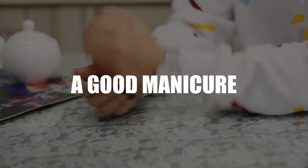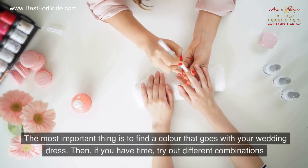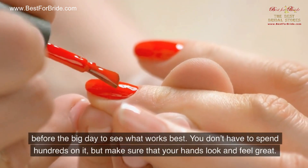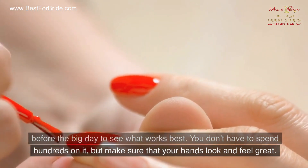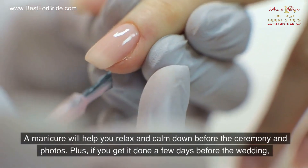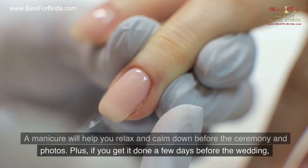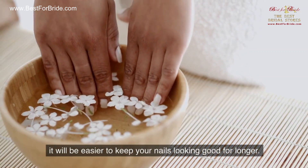Number 8: A Good Manicure. The most important thing is to find a color that goes with your wedding dress. Then, if you have time, try out different combinations before the big day to see what works best. You don't have to spend hundreds on it, but make sure that your hands look and feel great. A manicure will help you relax and calm down before the ceremony and photos. Plus, if you get it done a few days before the wedding, it will be easier to keep your nails looking good for longer.